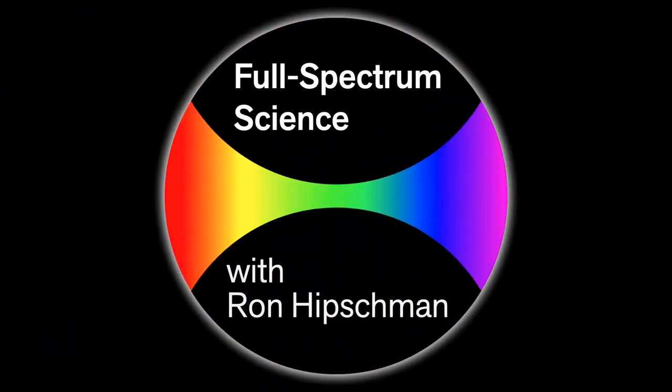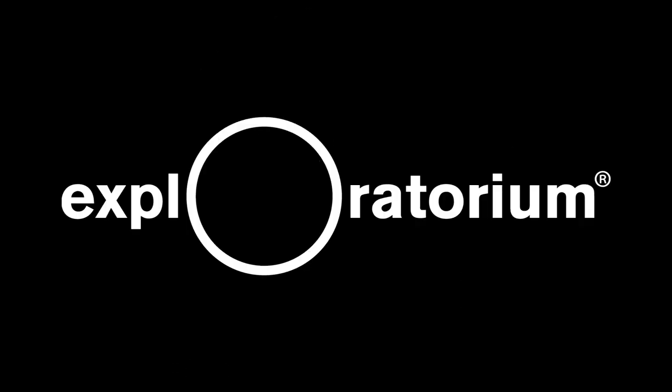This has been Full Spectrum Science Shorts with Ron Hipschman, brought to you by the Exploratorium in San Francisco.